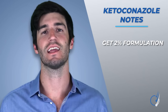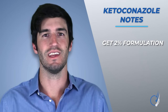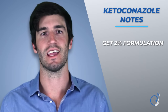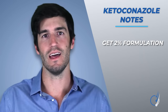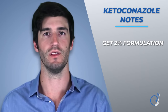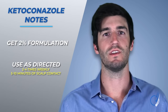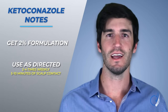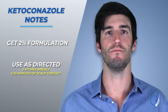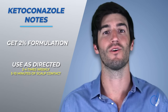Two quick notes for those who want to try ketoconazole shampoo. First, and this is really important, you have to get the 2% formulation. You can find the 1% variety in most grocery and drug stores, but that dilution isn't clinically effective at fighting hair loss — it's only effective at fighting dandruff. That means if you want to see an effect, go and get a prescription for the higher formulation. Secondly, use as directed: in most cases, that means a usage frequency of about 2–4 times weekly with scalp contact time of about 5–10 minutes. Failure to do this might result in wasting money and wondering why things aren't getting better.